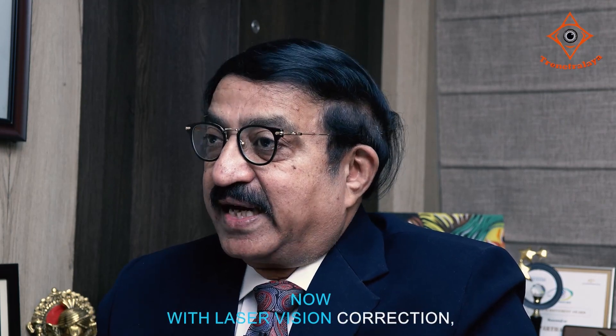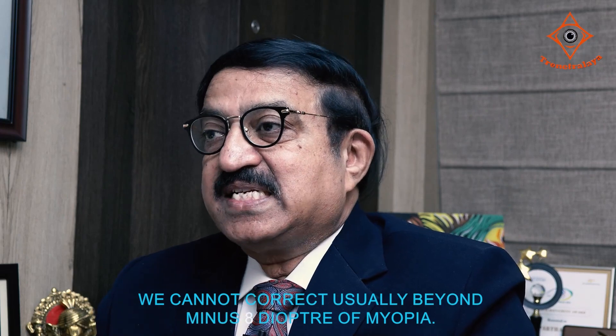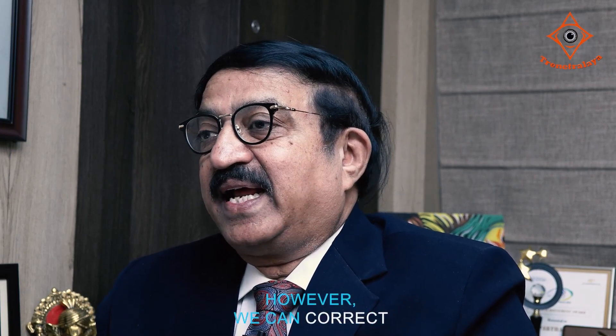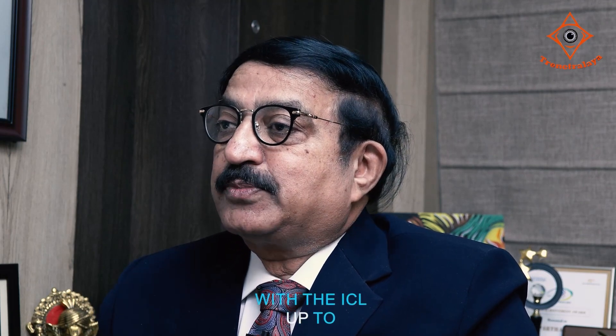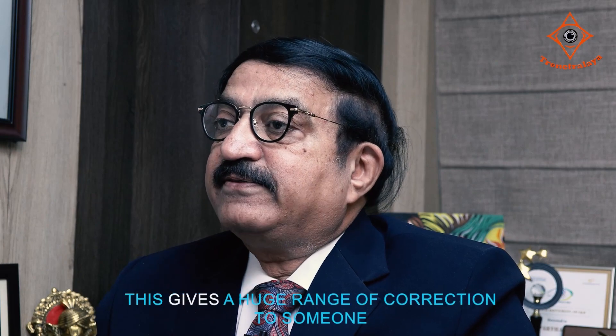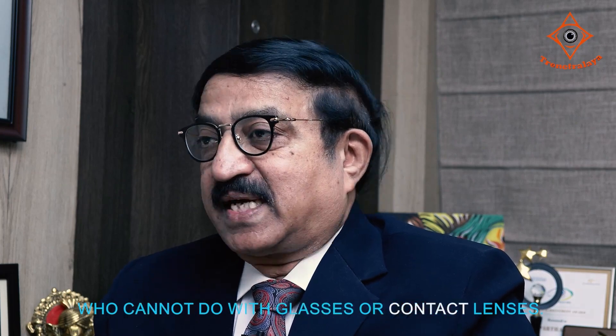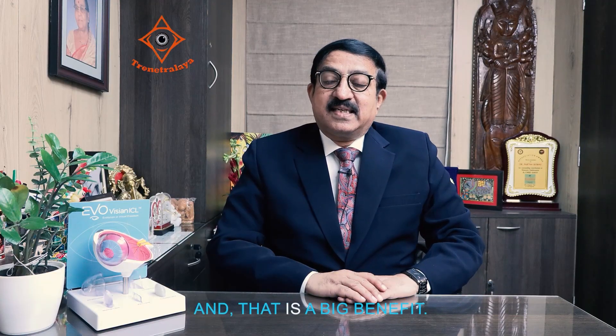With laser vision correction, we cannot usually correct beyond minus 8 diopters of myopia. However, we can correct with the ICL up to minus 20 diopters. This gives a huge range of correction to someone who cannot manage with glasses or contact lenses, and that is a big benefit.